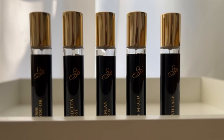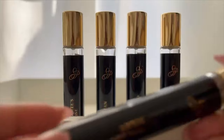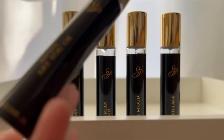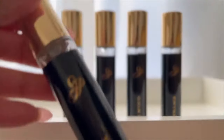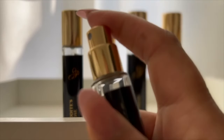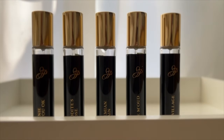I want to talk about the new sizes. These are 10 ml bottles and I just love how beautiful they look. The labels are so beautiful — I love simple packaging. I love their logo, it looks so good, I love the gold. And the atomizer is great quality, it sprays really well. Oh my gosh, that's amazing.